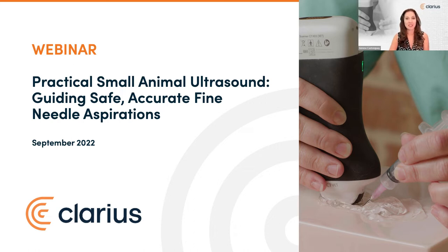Following her presentation, we'll see live scanning with Clarius clinical manager Shelly Gunther, who will help us hone our ultrasound imaging techniques. You can use the Q&A feature at any time during today's webinar, and we'll address questions in a live session. Today's session is RACE-approved, thanks to the Vet Show, so please stay on for the full webinar to qualify for one CECPD credit.